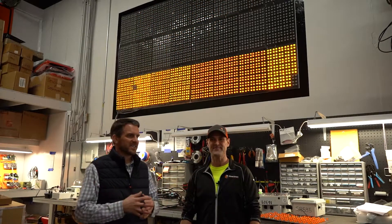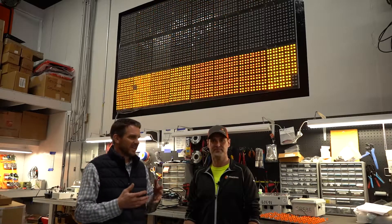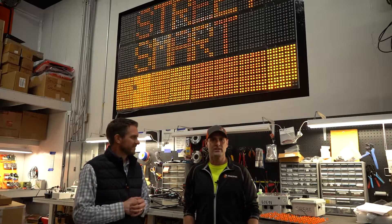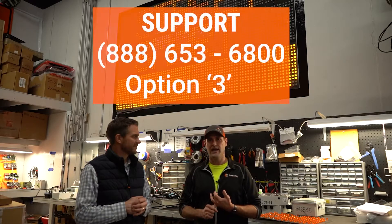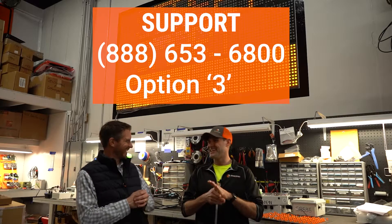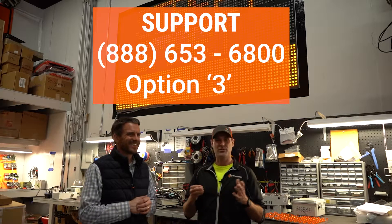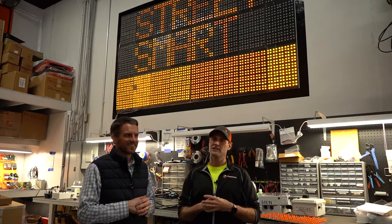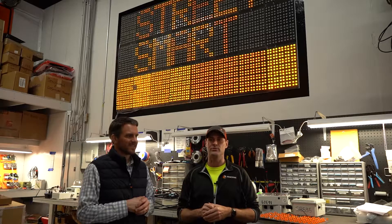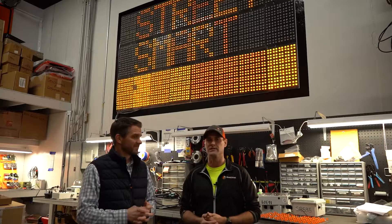If someone's watching this and they might have a message board out back or one that's not working, can they give you guys a call? Yeah, you just give us a call. You can call our support line at 888-653-6800, Option 3. You can also send a support email to support@streetsmartrental.com, and we can walk you through pretty much any problem in 20 to 30 minutes.